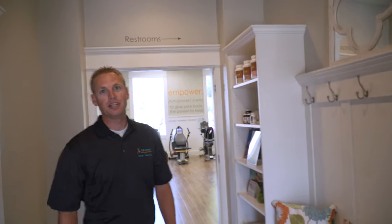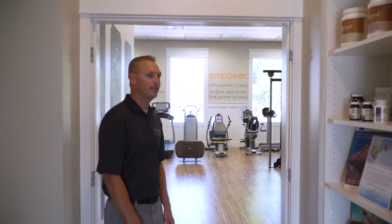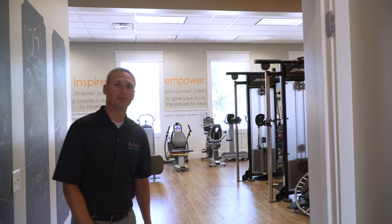You met our lovely receptionist, Melissa — she's here to help you with any particular needs. Our office manager is Lori, and she's also here to help you and serve you in any way she can.